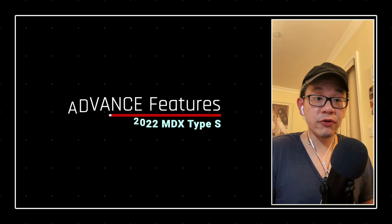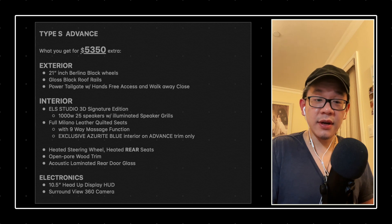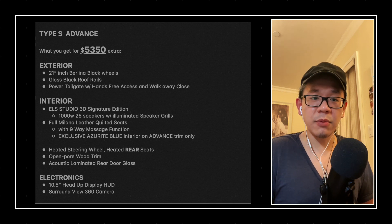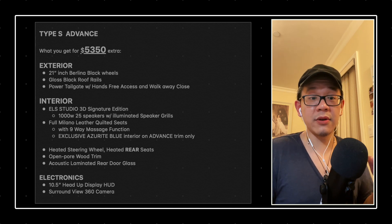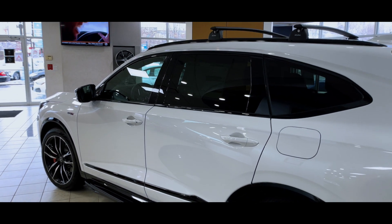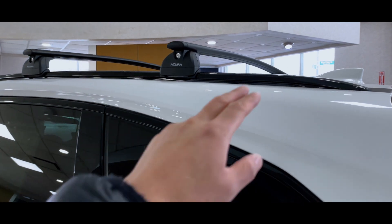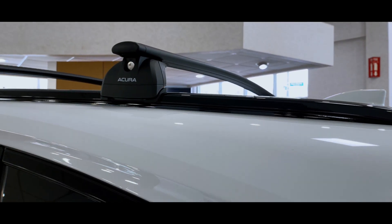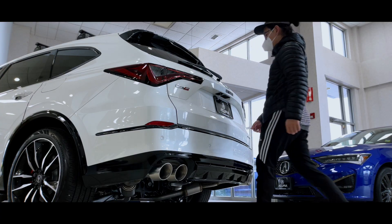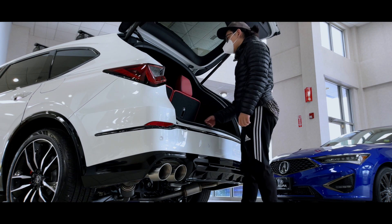Now let's talk about the advanced trim on the Type S and break down what you actually get for $5,350 extra above the base Type S trim. Starting with the exterior, we have the 21 inch berlina wheels — bi-color black and machine finish. We have gloss black roof rails, plus a power tailgate with hands-free access and a walk-away close feature. The power tailgate is standard throughout the MDX lineup, but the hands-free kick sensor and walk-away close are available in the advanced trim only.